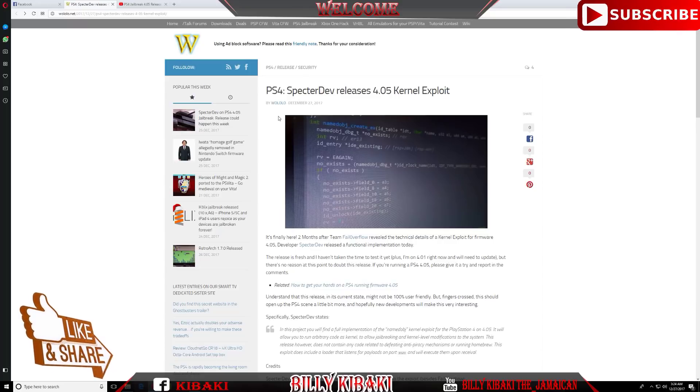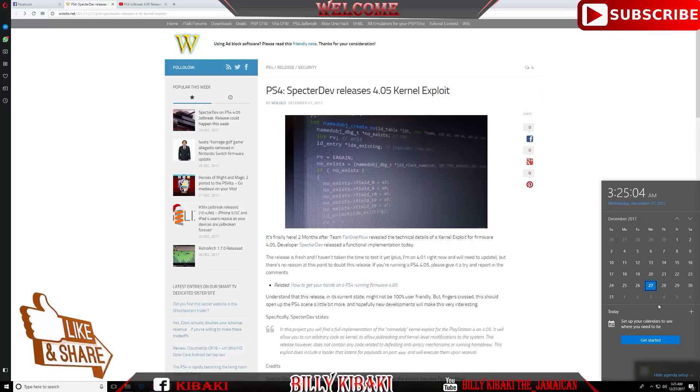So it says here: 'It's finally here — two months after team failover revealed the technical details of a kernel exploit for firmware 4.05, developer spectre dev released a functional implementation today.' Once again the date shown here is December 27, 2017.